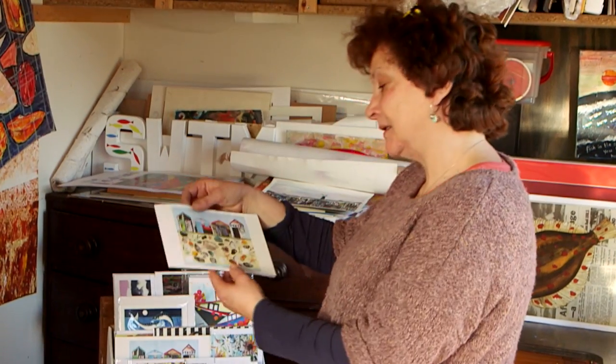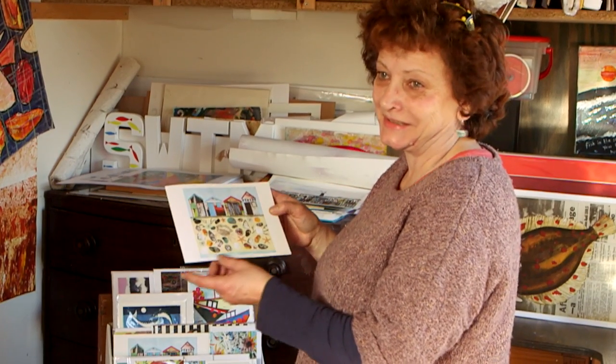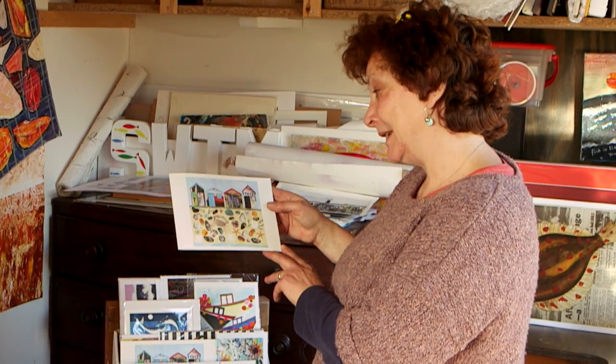Beach huts, that's another one. I just love walking on the beach and picking things up, picking up stones and shells. And so that was the idea behind that one. It's called Beachcombing.